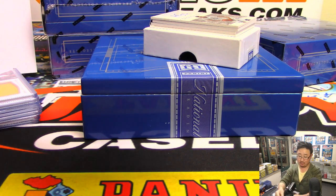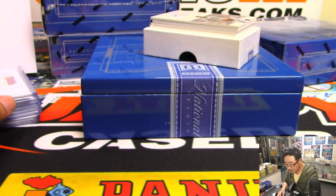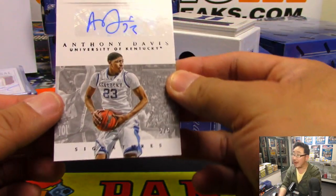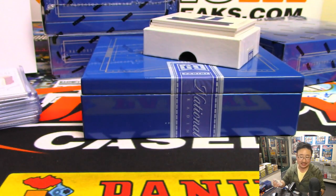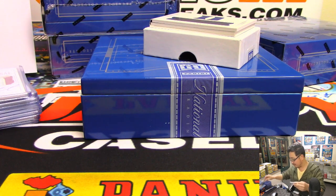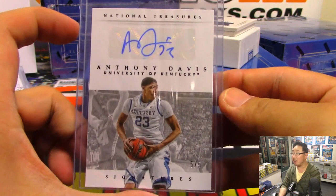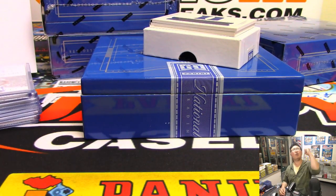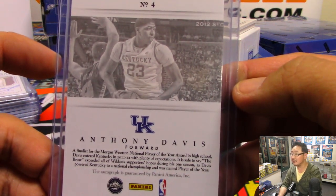Anthony Davis coming up. Anthony Davis autograph — wow, five out of five. Anthony Davis auto going to Justin and number five. Wow, that is nice. All aboard the Big Hit Express. The back right here too — that is nice.